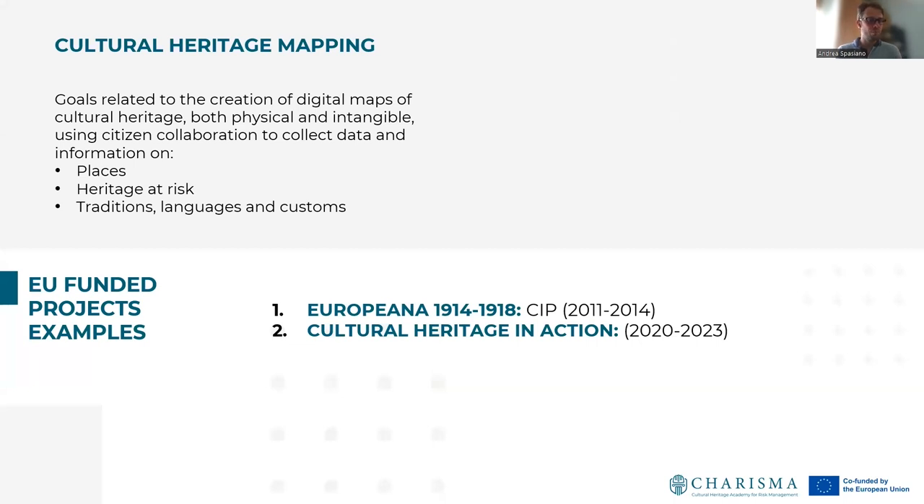Another goal of citizen science is cultural heritage mapping. These goals are related to the creation of digital maps of cultural heritage, both physical and intangible, using citizen collaboration to collect data and information on the localization of cultural heritage places, heritage at risk, traditions, languages, and customs. In this way, we highlight Europeana 1914–1918 and Cultural Heritage in Action as two key projects aimed at cultural heritage mapping.